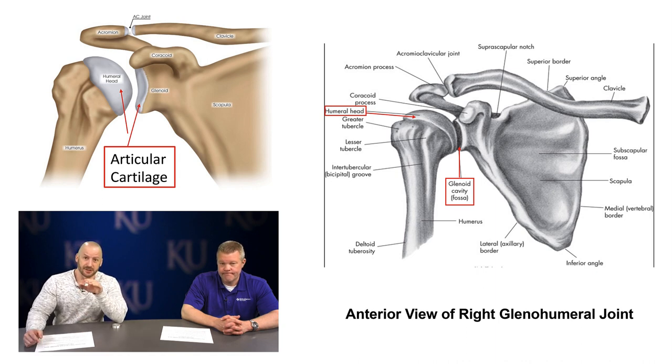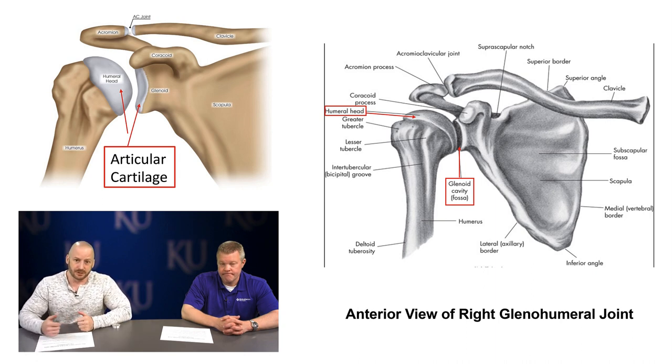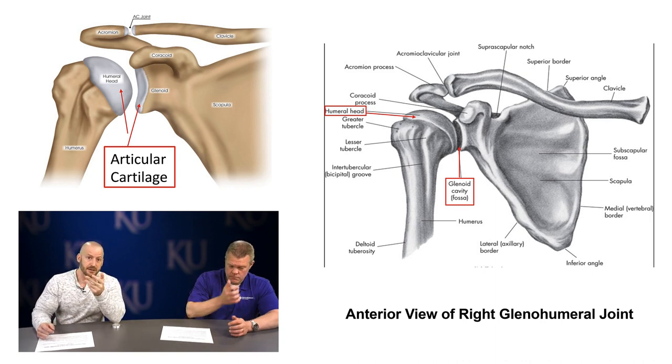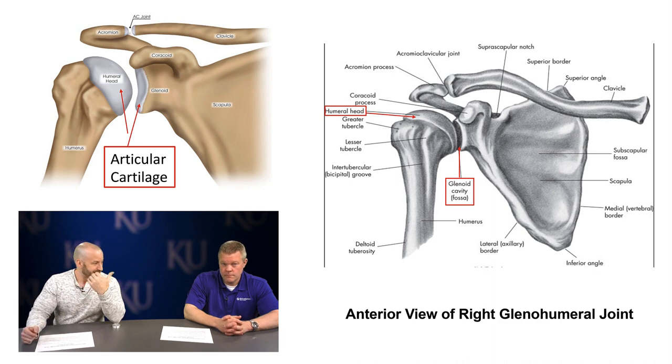A shoulder separation involves the acromioclavicular joint and the ligaments around that area — that's different from shoulder dislocations and subluxations. On the left side of the screen, you'll notice the humeral head has some cartilage around it. We'll be talking about osteoarthritis of the glenohumeral joint, and that articular cartilage on the face of the glenoid cavity provides cushioning so you don't have bone rubbing on bone, which would be painful.